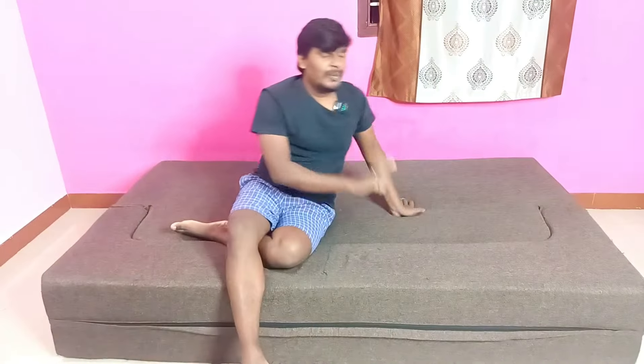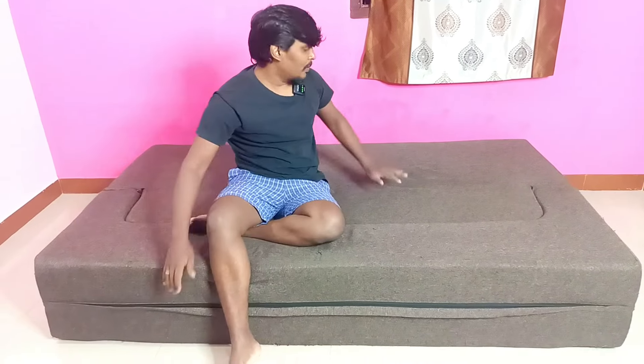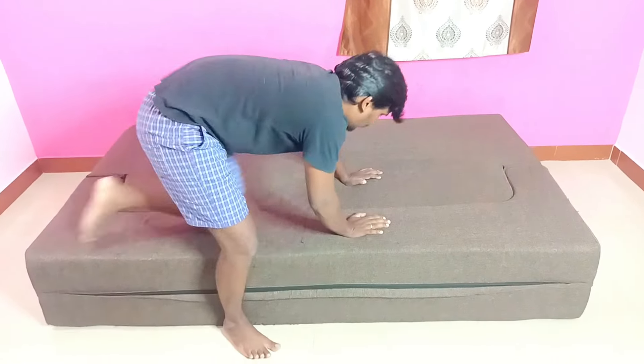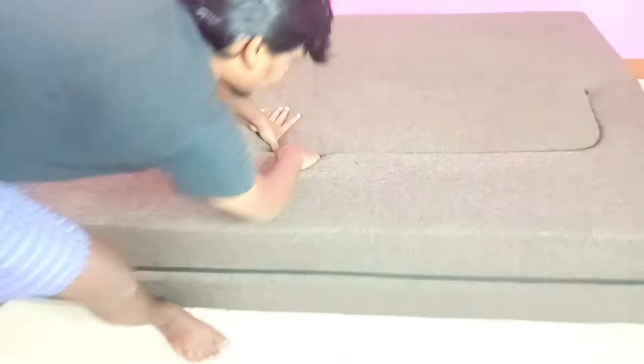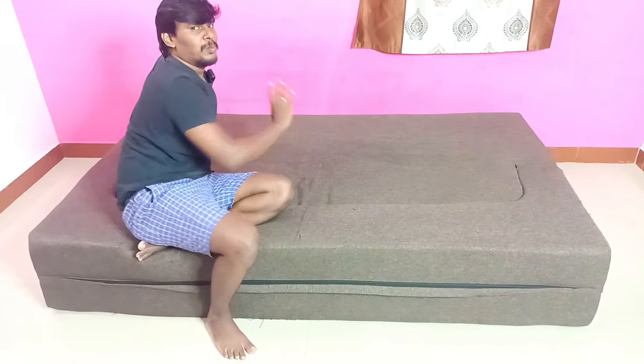If you see the sofa and try to use the bed, you can't use it easily. This sofa can be used as two separate sections as shown in this video. However, if you try to use it in a room, you may get an issue. I will show you — I will take the sofa to the center of the room. This is the area in a room like this.